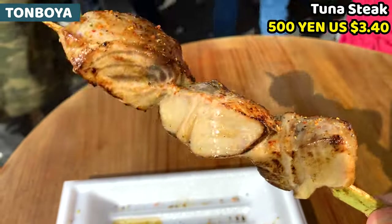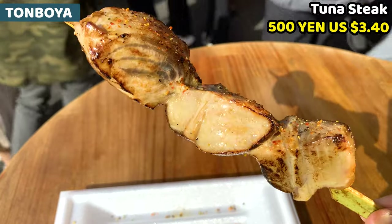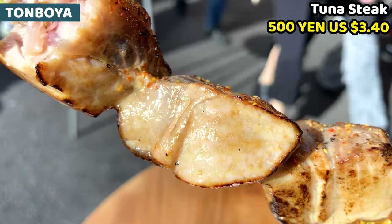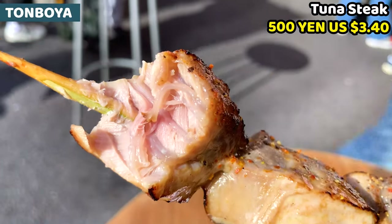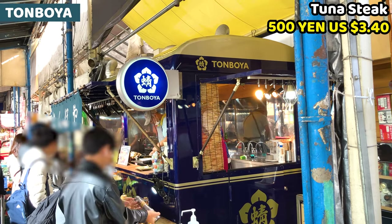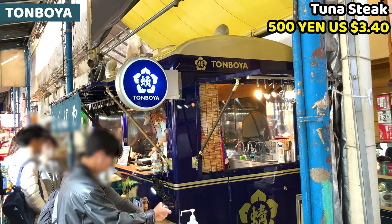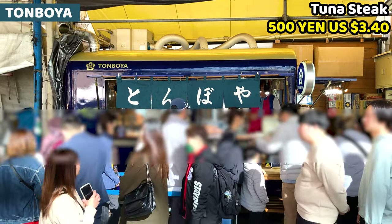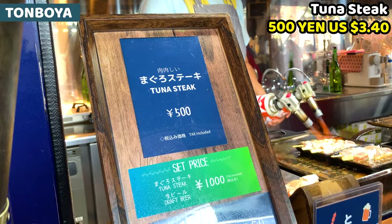It's well grilled, but the tuna meat is really fresh and moist. It's really crispy outside, but it's not dry at all. Once we have it, the tuna meat flavor soon fills your mouth. Tomboya is recently open and it quickly becomes really famous and busy. We have to wait about 15 minutes or more, but it's really worth it.